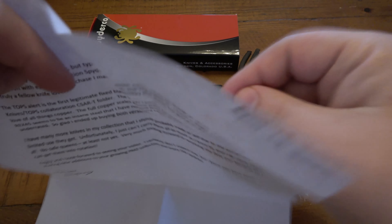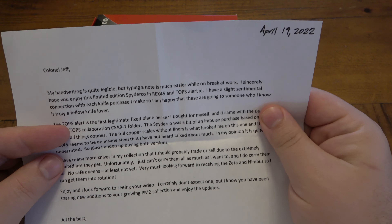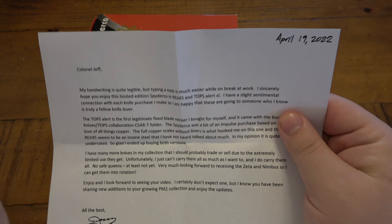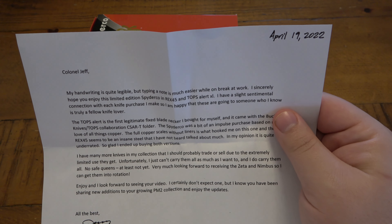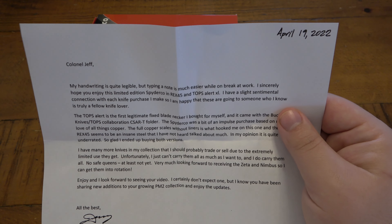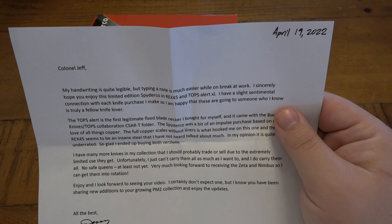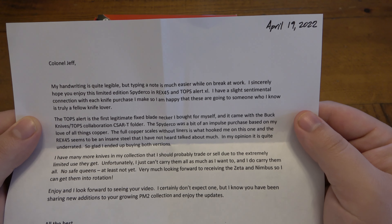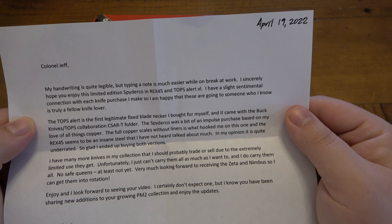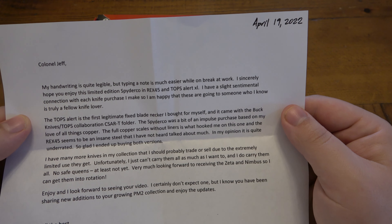First I'll read this letter. It says 'Colonel Jeff' — that's me. By the way, if you don't know, that stands for Kentucky Colonel. It's not military related. If you don't know what the Kentucky Colonels are, I suggest you Google it. I might make another video on it in the future. Anyway, my handwriting is quite legible, but typing a note is much easier while on break at work. I gotta appreciate that.